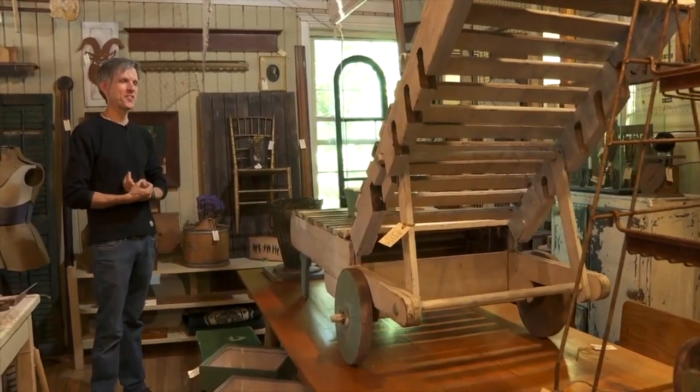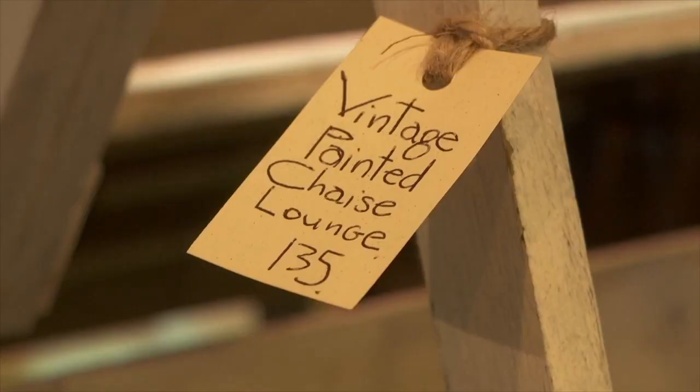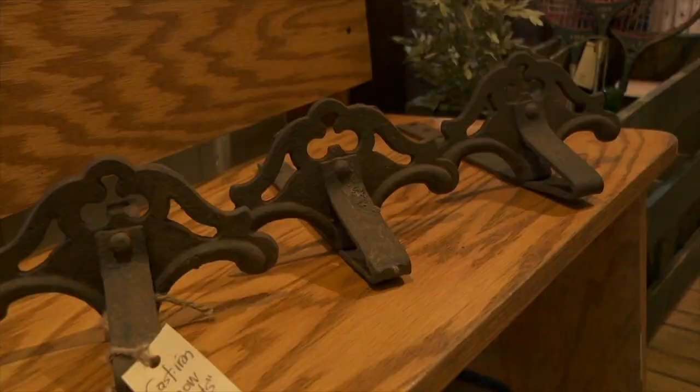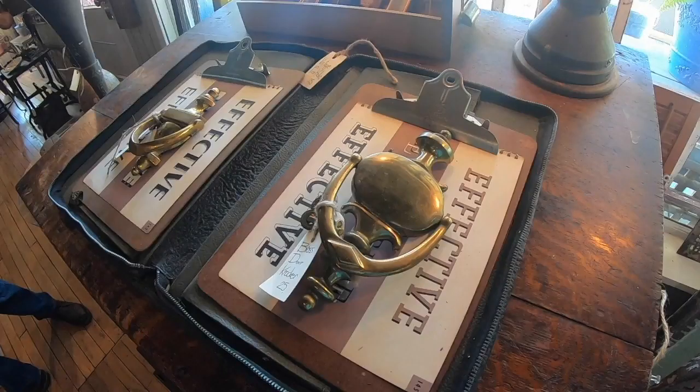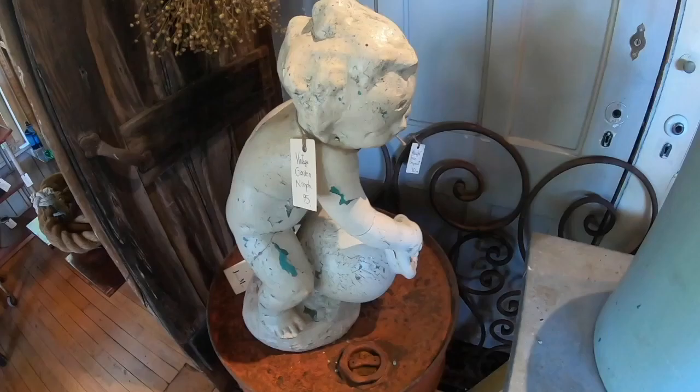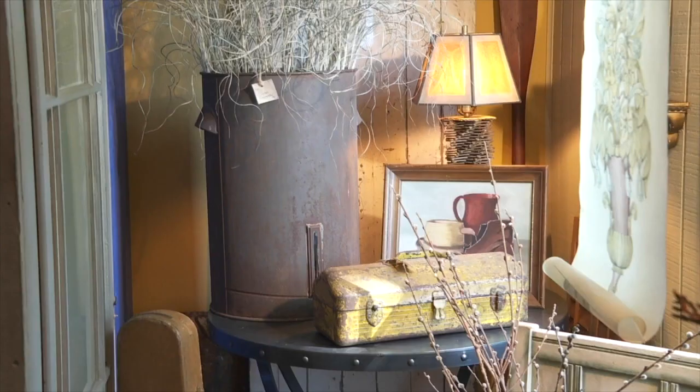He's open Thursday through Sunday. The rest of the time he's on the hunt for objects for the store. At this point in my career, in my life, I only buy things that I love. It has to speak to me in a way — it has to catch my eye, and then I hope that someone else will feel the same.